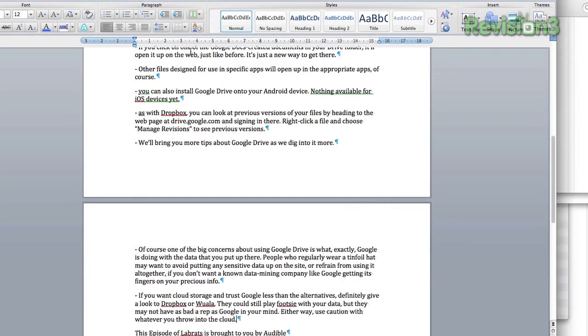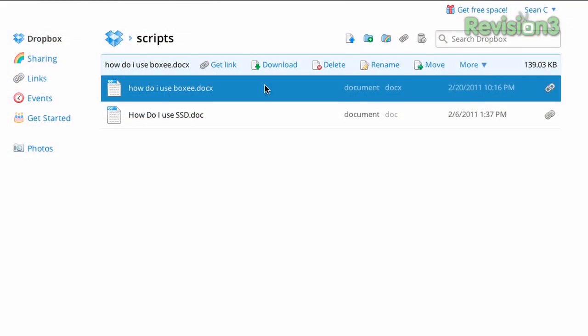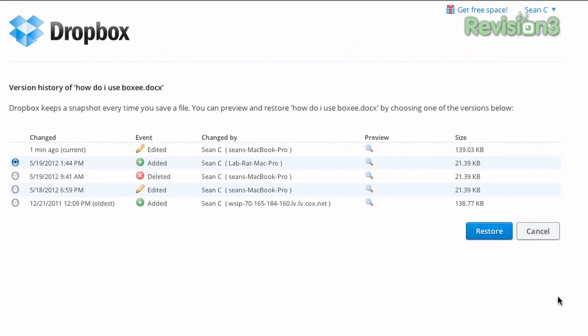The previous versions feature is really useful because of course you have version control here. If you pull up a file and make an edit, and then someone else pulls up the same file and makes an edit, you have different versions going on. If you overwrite it by mistake on top of someone's brand new work, at least you can go back into a previous version in Dropbox and recover it. For example, if a file has been saved with the wrong content — you've essentially broken it — you can go back into Dropbox on the web, highlight that document, click More, and go to Previous Versions. It will bring up a dialog box showing all of the previous versions of that particular file.